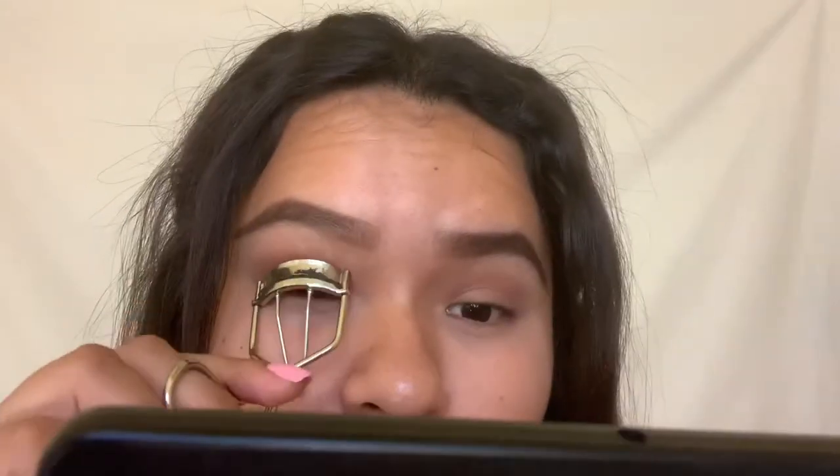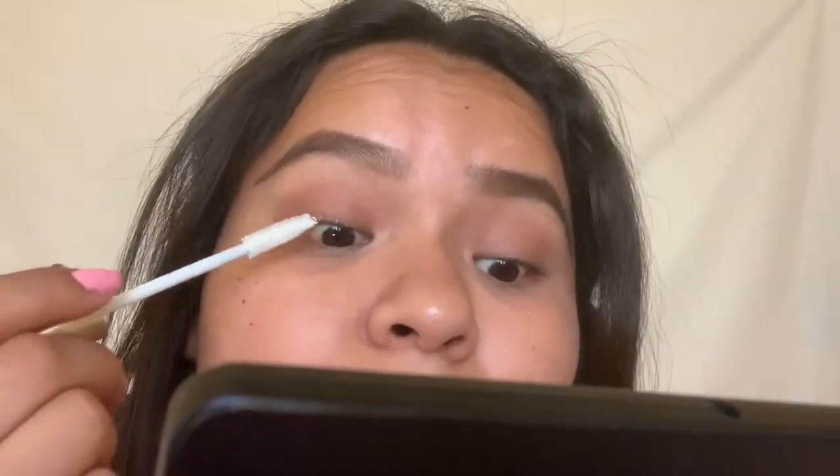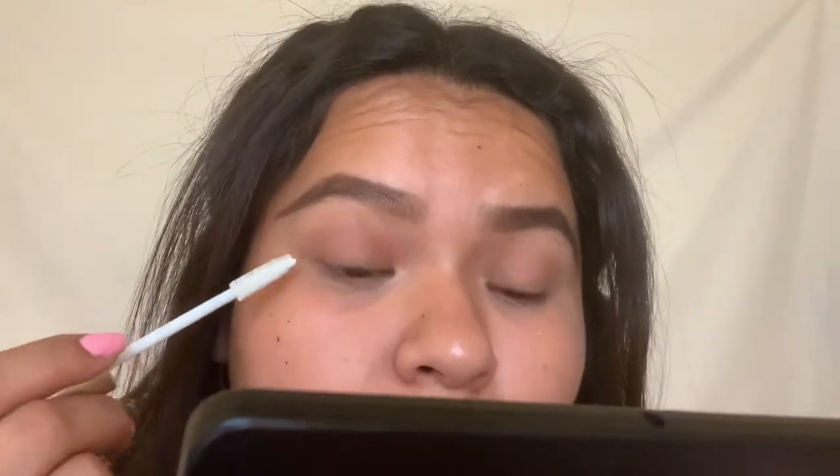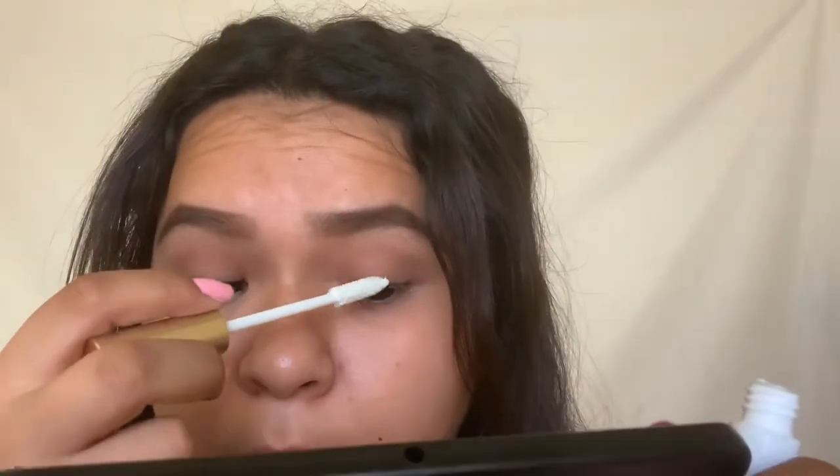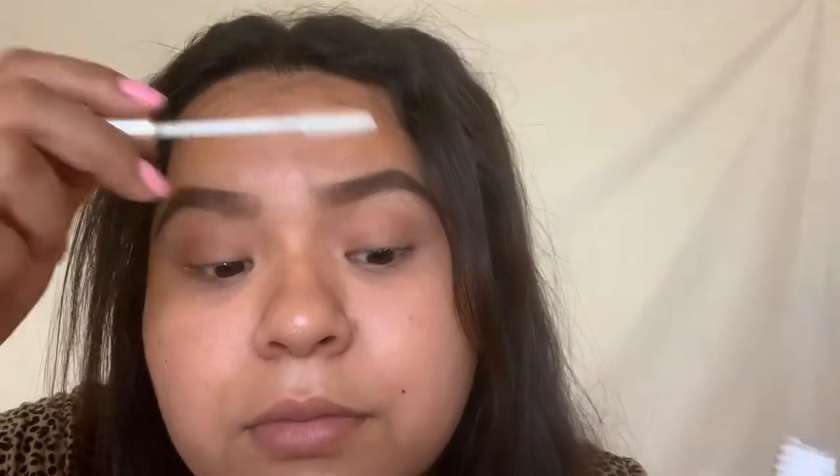After I'm done applying my eyeshadow, I go and curl my eyelashes, and then — here's a secret — I just bought this voluminous base primer by L'Oreal and it's such an amazing thing, like it's a must. You guys need to get it. It makes a difference, it makes my eyelashes super long, so I just apply it all over.